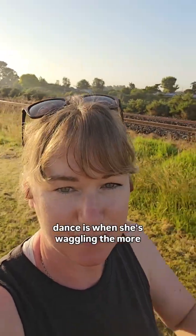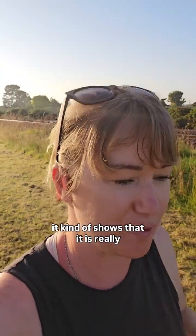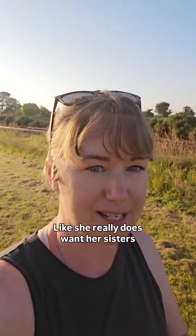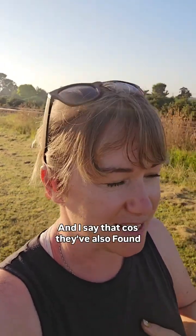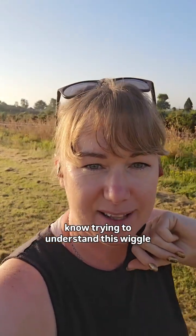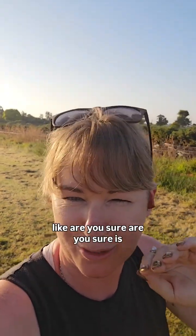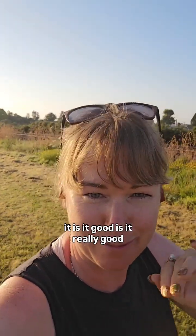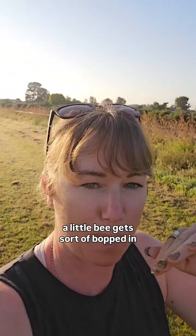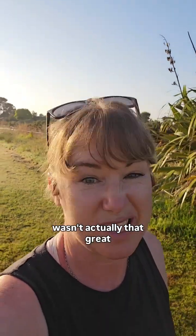The funniest part is that the more enthusiastic she is and the more times she does the dance, the more important the food source is — she really wants her sisters and nest mates to go there. And the bees watching will actually bop her and push her, as if asking 'are you sure? Is it really good?' while also asking for a little taste. But if she gets questioned and gives up, it means the food just wasn't actually that great.